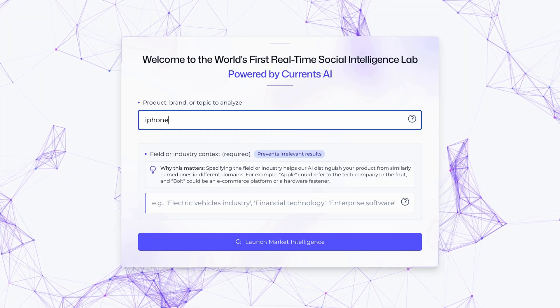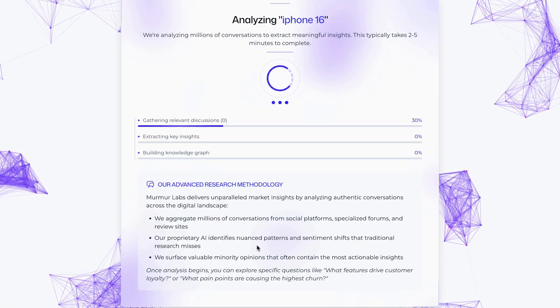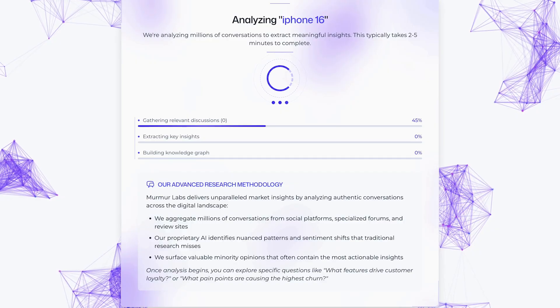To get started, just enter your product and relevant context. For example, type in iPhone 16 and smartphone. Click Launch Market Intelligence and Currents handles the rest.